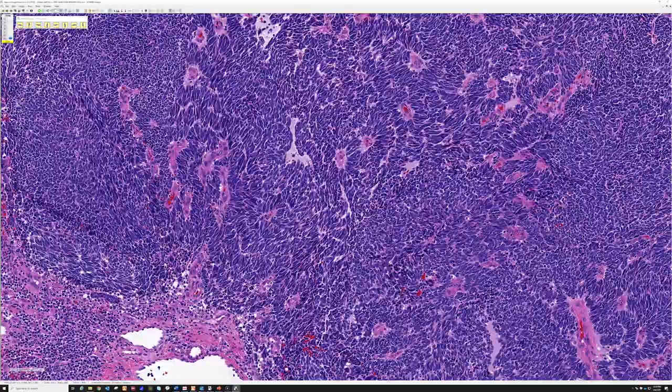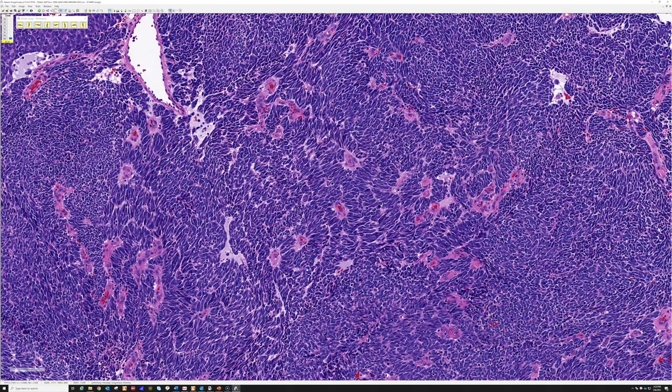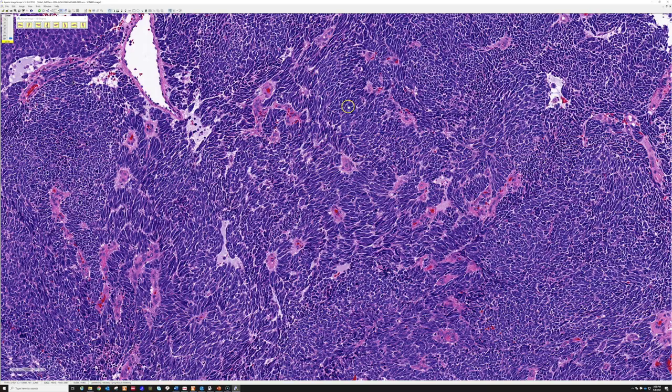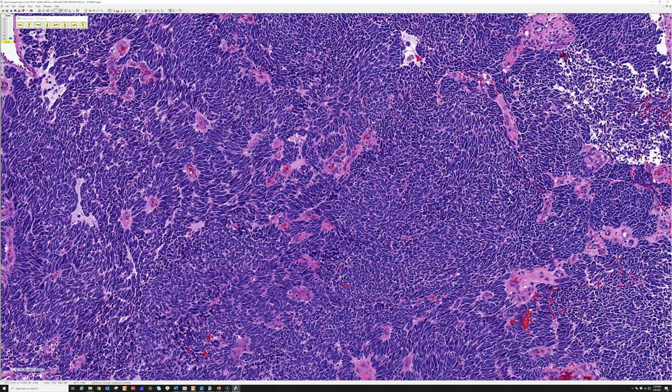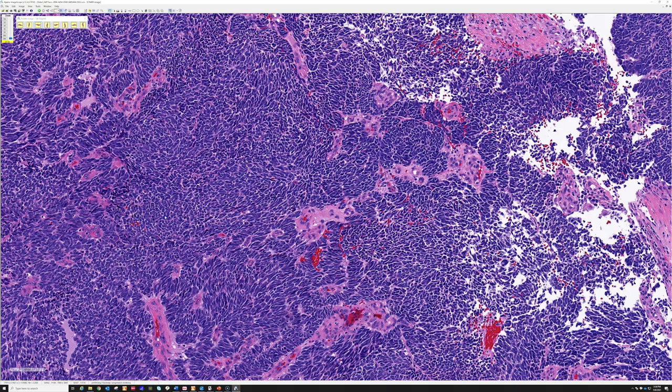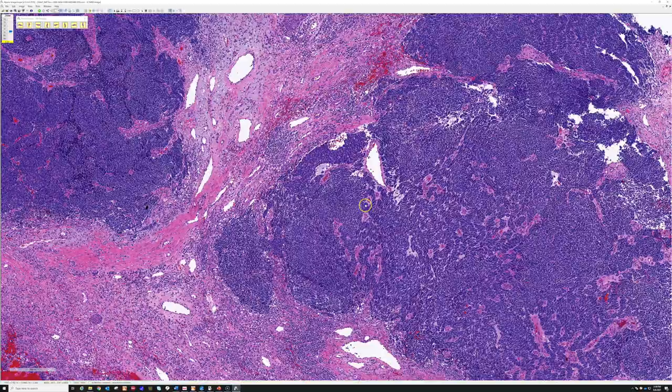So this is a Merkel cell carcinoma, which is a primary cutaneous form of neuroendocrine carcinoma. It often arises in sun-damaged head and neck skin but can be seen on the trunk or extremities as well. This is really the only example I can recall seeing like this, but I thought it was important to realize that sometimes you can have unusual patterns. I have seen ones with almost rosette-like structures, and this one with spindled areas and palisading, in addition to the more classic round blue cell nuclear molding.